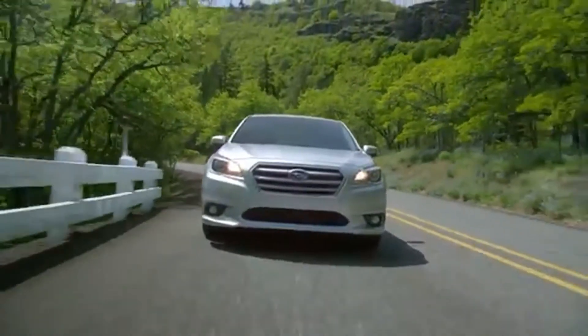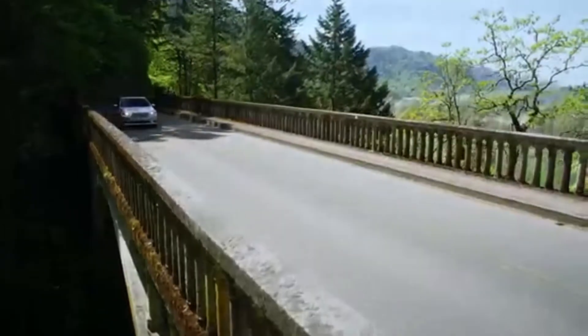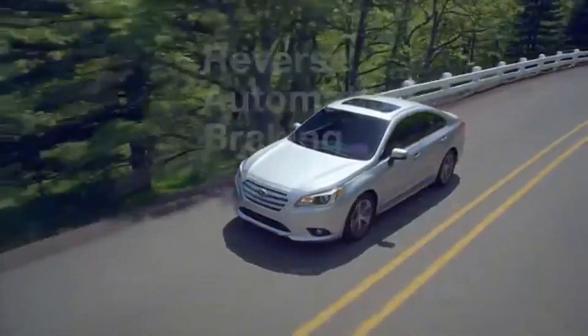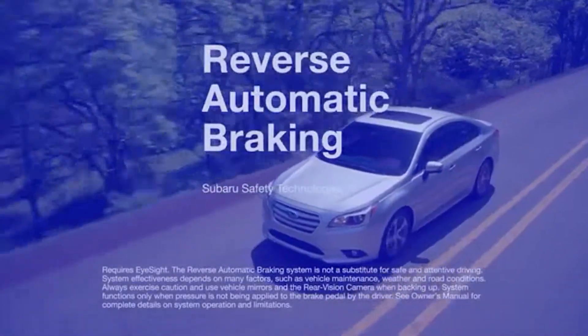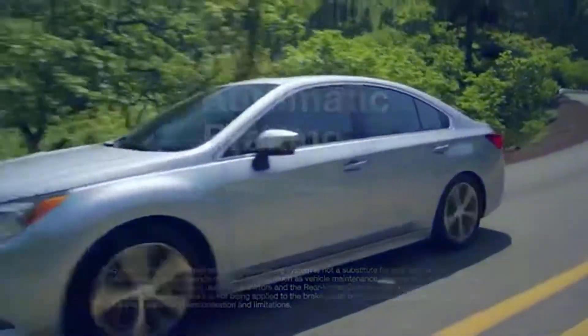With the introduction of iSight in 2012, Subaru has proven to the world just how effective driver assistance technology can be. Our latest driver assistance feature, Reverse Automatic Braking, is yet another line of defense protecting you from trouble you don't see coming. Let's take a look at how it works.